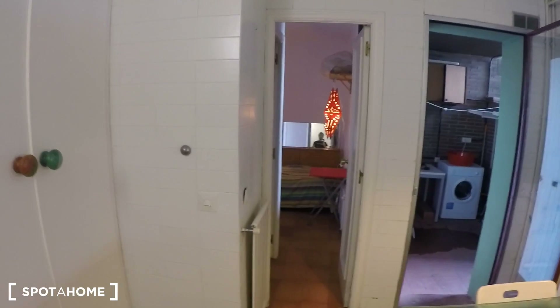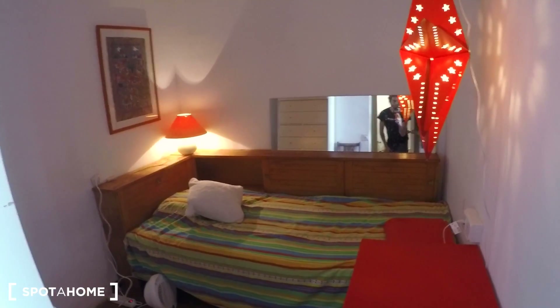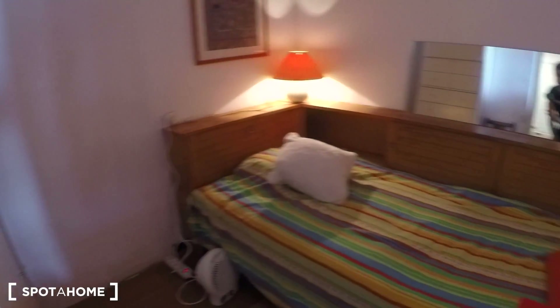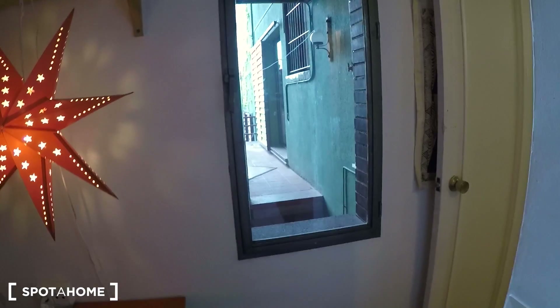Here we have the room that's renting. It has a private bath and also a private terrace — really nice. As you can see, on the left we have the bathroom. Here we have a room with a single bed, a table, some lights, a mirror, a radiator, a closet, some drawers, a chair, and the window to the terrace. The room is small but it has a window, your private terrace, and your private bath.